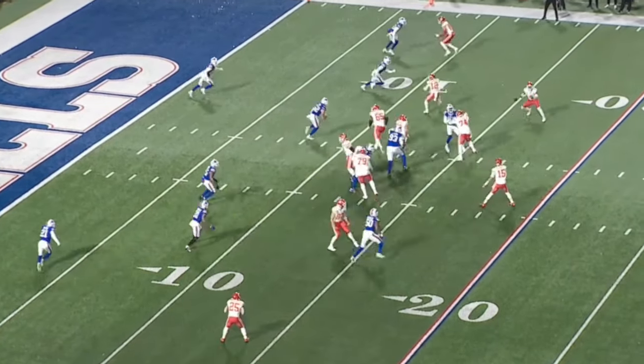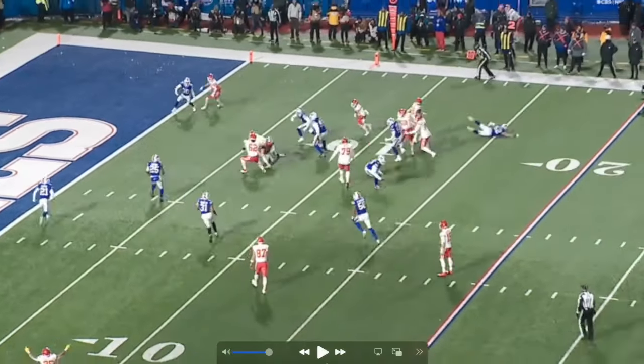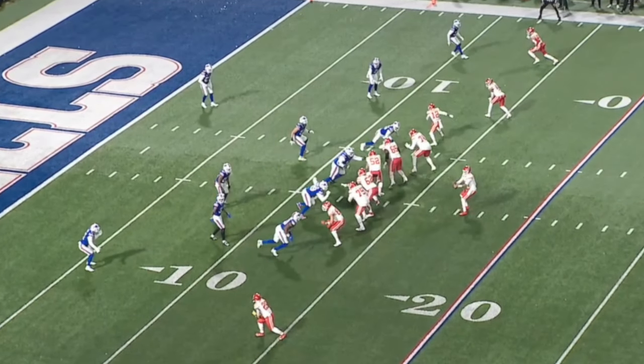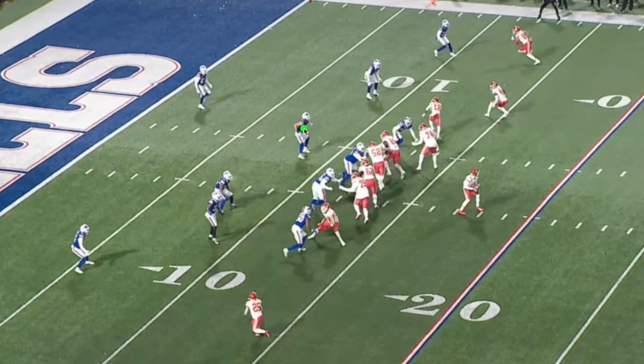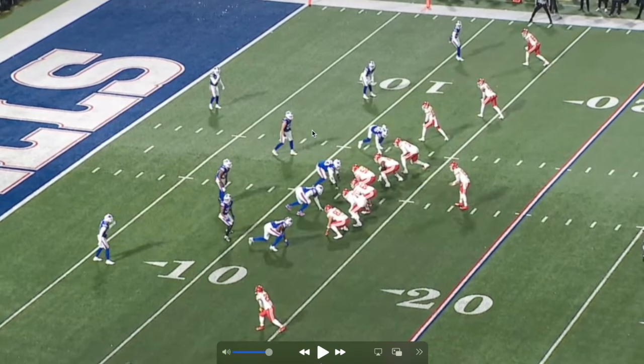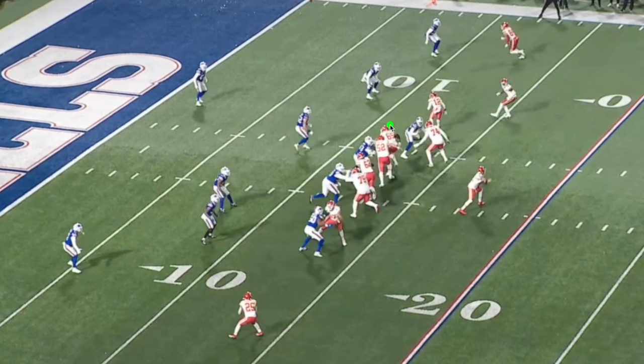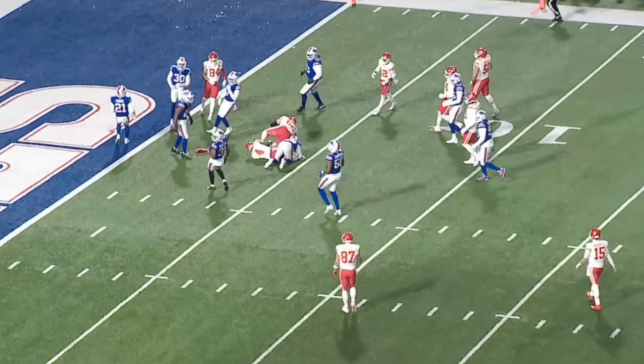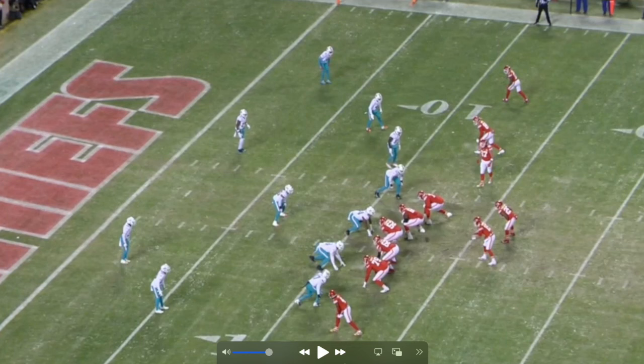This is a little different - empty backfield set, Mahomes does a 360 as the ball is being snapped. I'm guessing he's doing this so defenders potentially don't rush to the ball - the guard pushes out to get to the second level, and if he can make defenders look away for a second it gives his lineman more time to get there. The linebacker reacts when he sees Hardman pushing, the guard does a great job getting to the second level, Rice gets to the 15, and it's a big play down to the four yard line.